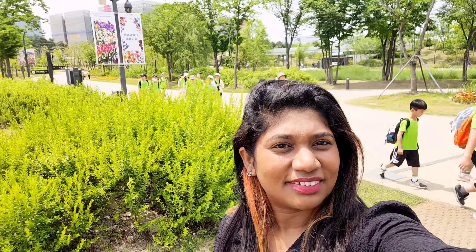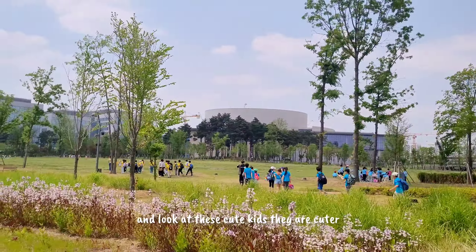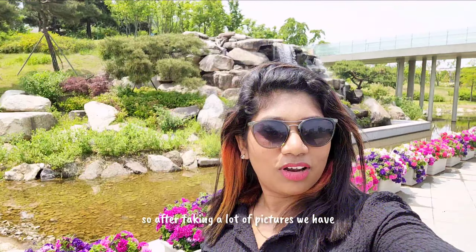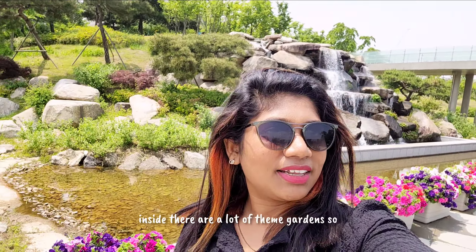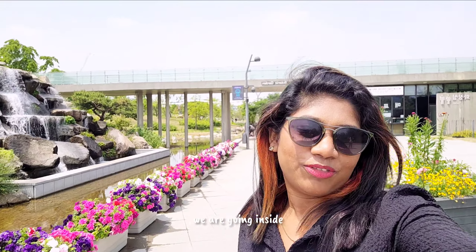Look at these cute kids — they are cuter than the flowers! I'm looking at the flowers and the kids. After taking a lot of pictures, we have reached the first point: the botanic garden. Inside there are a lot of theme gardens, so we are going inside.